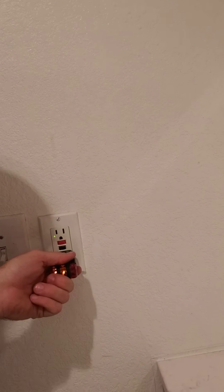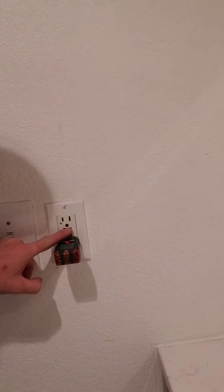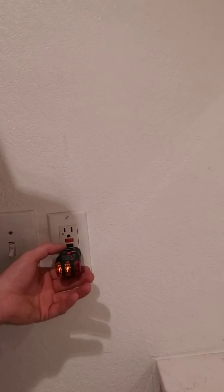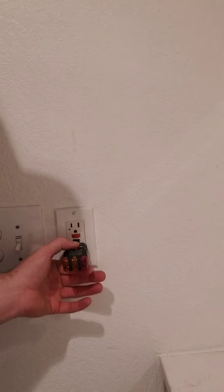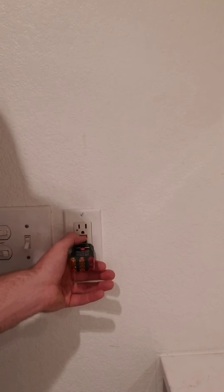I'm going to turn the camera around now and show you what I'm talking about. We've got this GFCI receptacle here — I'm going to trip it, and it trips. Well, that time it resets on its own, but previously it had tripped. Now I reset it and it's not hot.